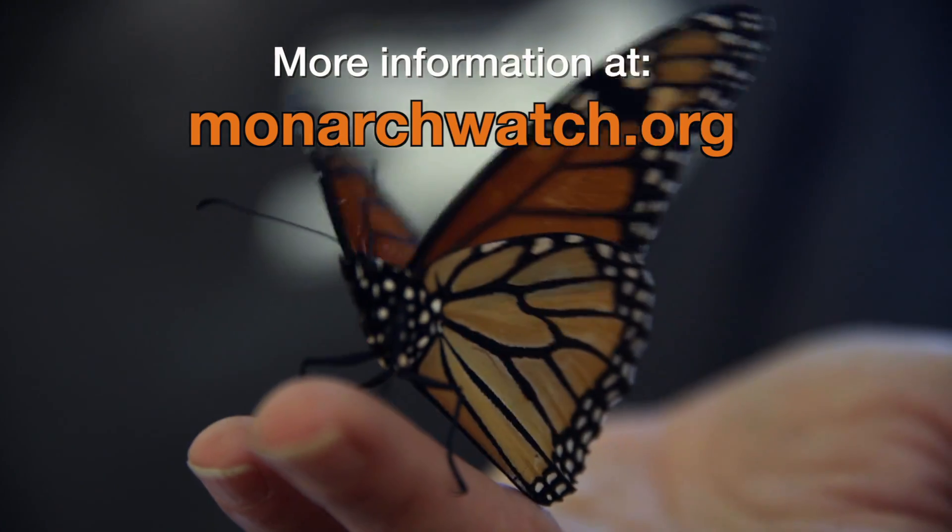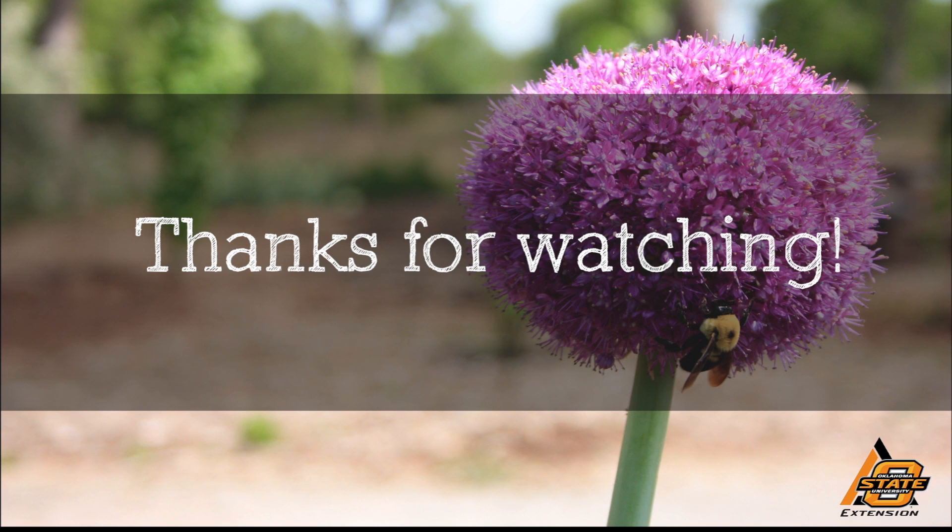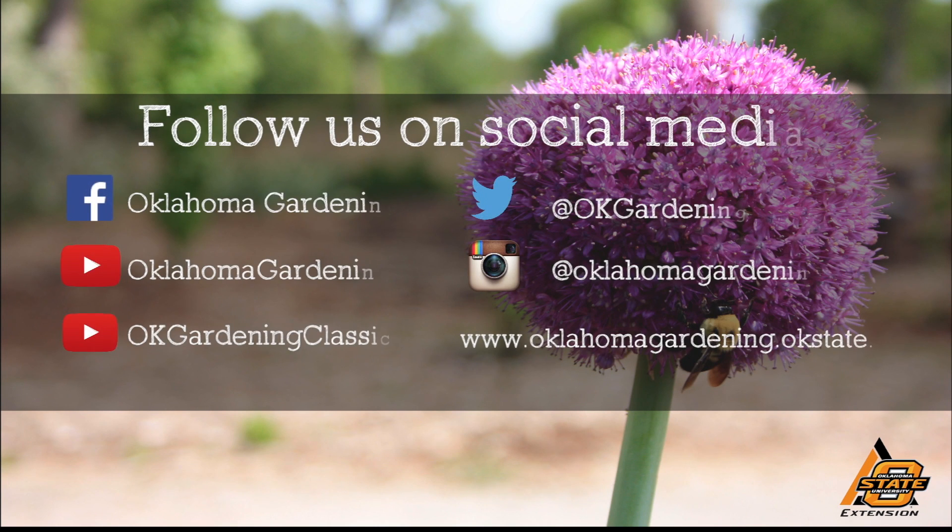We'll keep our eyes out for those migrating monarchs. We hope you enjoyed this video, part of our Oklahoma Gardening YouTube channel. You can also find more videos on our OK Gardening Classics YouTube channel, and join us on social media for great gardening tips, photos, and discussion.